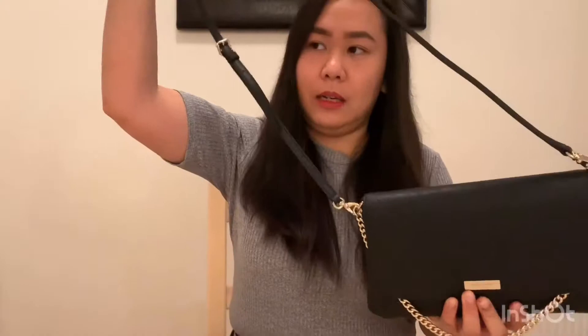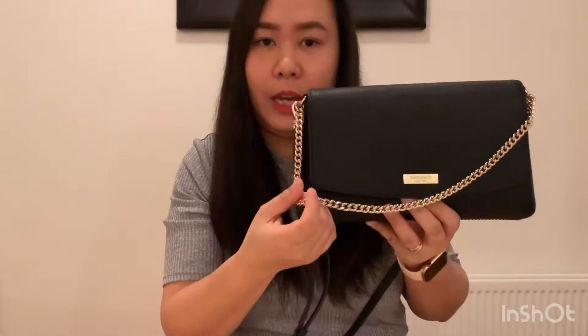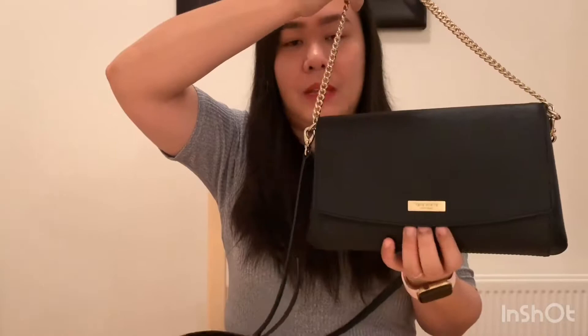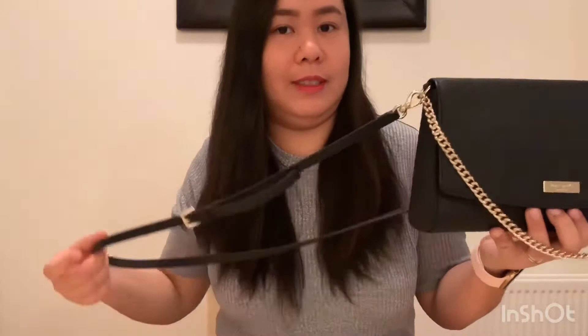Today I'd like to do a 'What's in My Bag' for 2018, before 2019 comes. This is a Kate Spade bag — it's a sling crossbody bag. It has a chain that is not detachable, but the crossbody strap is detachable. It's detachable and you can use just this one. If you feel like going out for a night out, you can use just this part. But I personally prefer the crossbody because I love crossbody bags now.